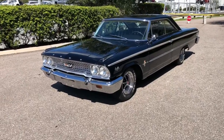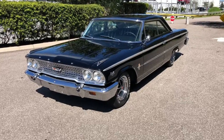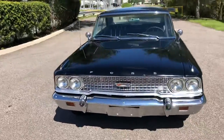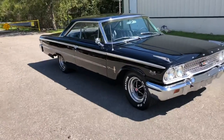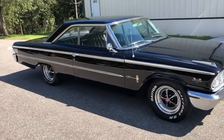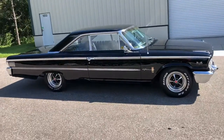Welcome back folks to the Skyway Classics channel. Today we have a beautiful 1963 Ford Galaxie 500XL, and it is so clean. It is a black on black original engine. This thing is just untouched and it is gorgeous.